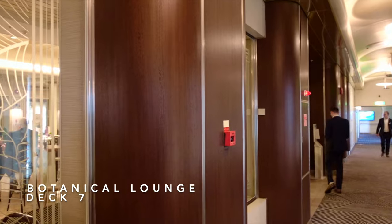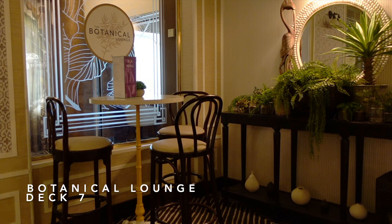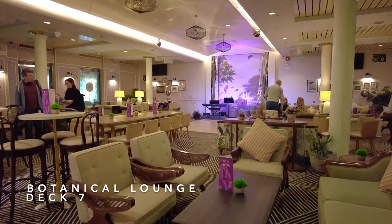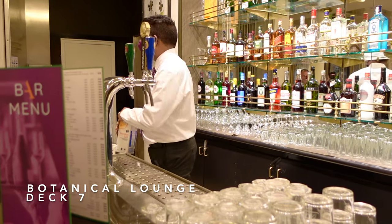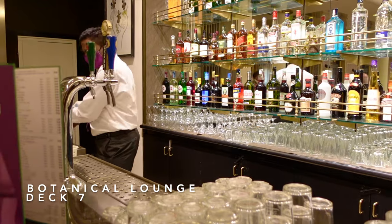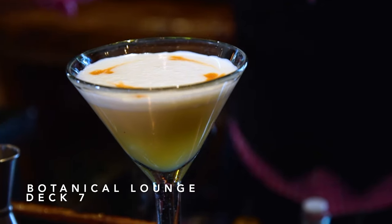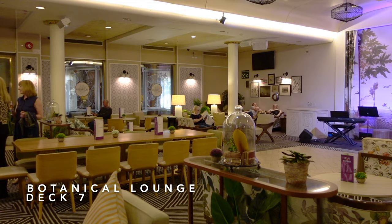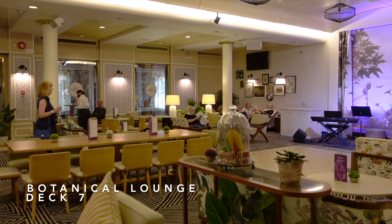Next up is the Botanical Lounge, situated midship on the promenade deck, decorated in such a way that you feel as though you're in a conservatory. The lounge and bar is scattered with plants and ornaments which really lifts the theme and character of this venue. The only thing missing in our opinion is its own specials drink menu — botanical cocktails unique to this bar would certainly add character and give passengers an added reason to try it out.